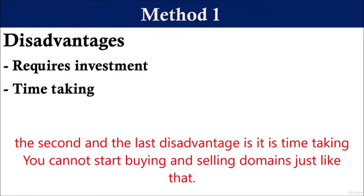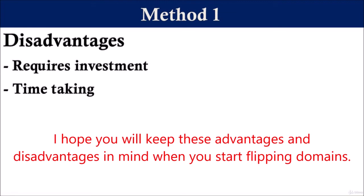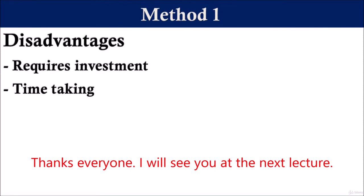The second and last disadvantage is it is time-consuming. You cannot start buying and selling domains just like that — you will have to do proper research with your prospective buyer in mind. I hope you will keep these advantages and disadvantages in mind when you start flipping domains. Thanks everyone, I will see you at the next lecture.